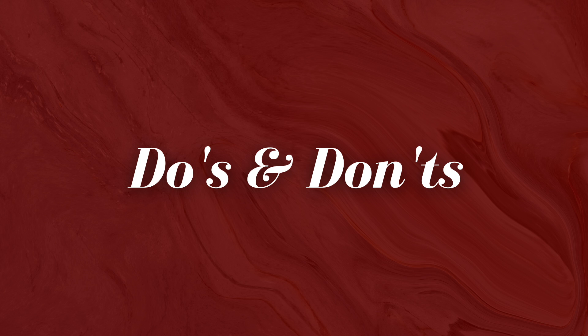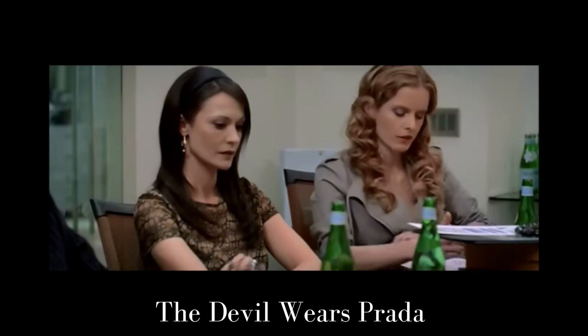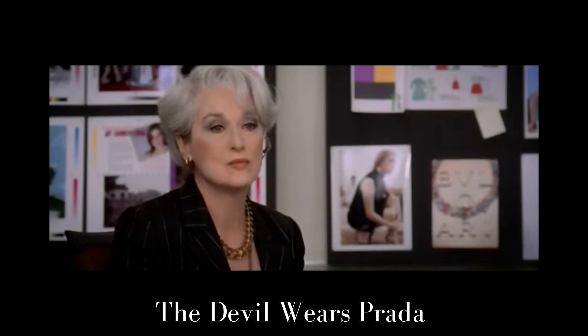Number one: if you have a curvy body type, do wear wrap dresses and wrap blouses. This type of garment is going to flatter the natural shape of your silhouette. I'm wearing one as an example today — see how it nips in at the waist while allowing smooth curves of the hips. In contrast, do not wear boxy tees, boxy sweaters, or boxy dresses, even if it's trendy or you like the color. It's not going to flatter your beautiful body.